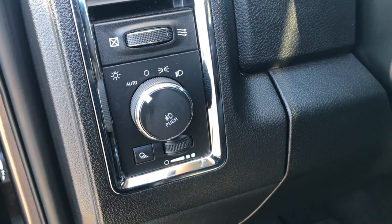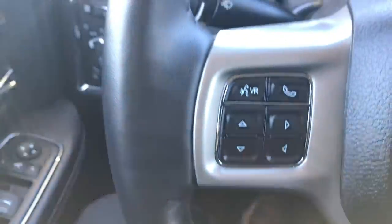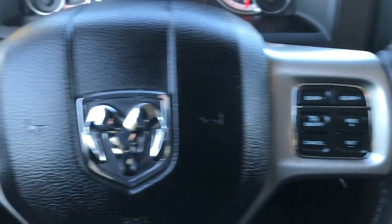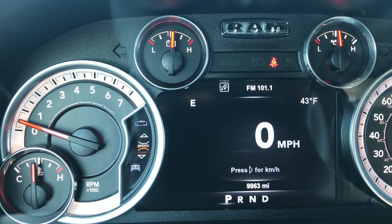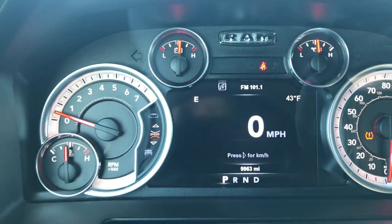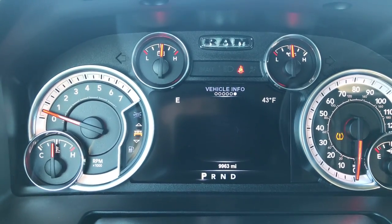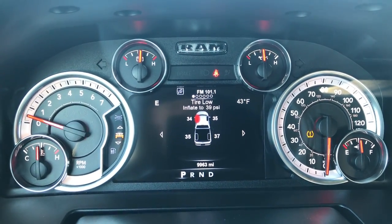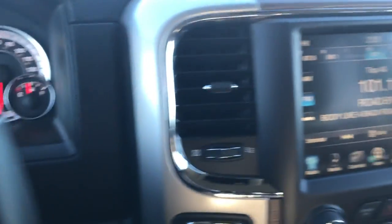We have auto headlamps and power pedals. In here we have the leather-wrapped steering wheel in excellent condition — no scuffs or scrapes. It has cruise control on one side, Bluetooth and instrument cluster controls on the other. You can see it does have the 7 inch TFT display with a digital speedometer. One cool feature is it shows you tire pressure — the left front is just one pound off, so we'll get that taken care of.